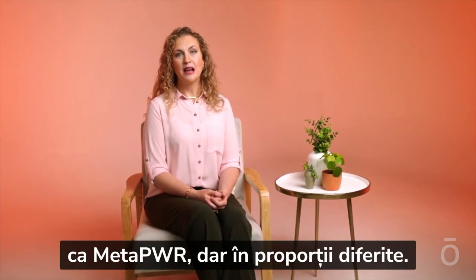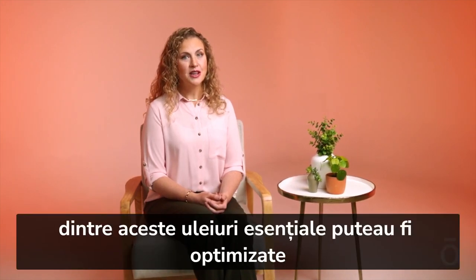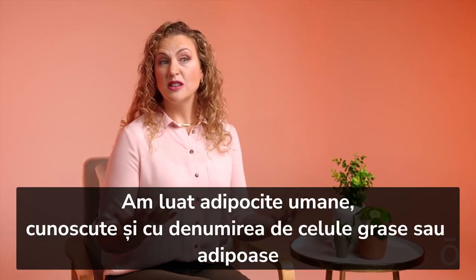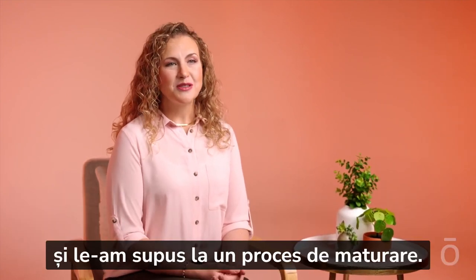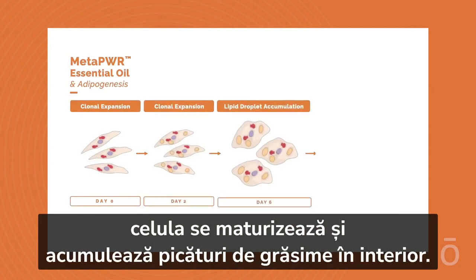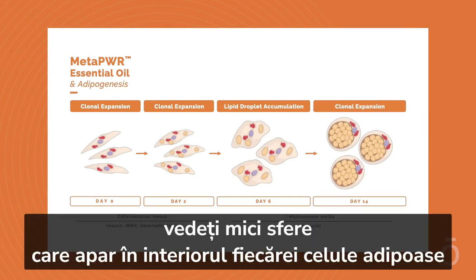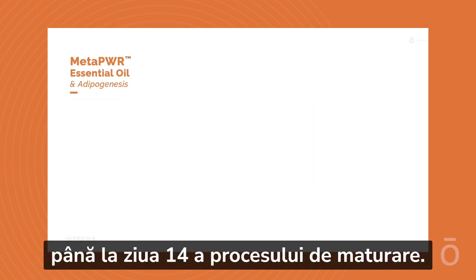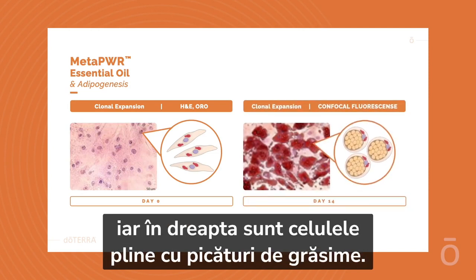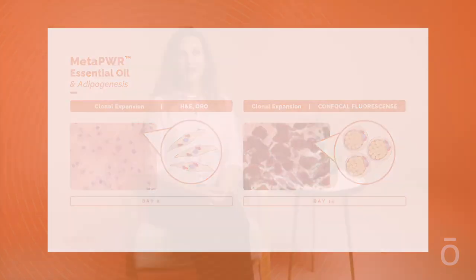Slim and Sassy contained the same essential oils as MetaPower but in different ratios. We wanted to know if the ratios could be optimized for even better metabolic performance. We took human adipocytes — also known as adipose fat cells — and put them through a maturation process. As you expose a fat cell to different stimuli, the cell will mature and accumulate fat droplets inside it. In this image you'll see little balls appearing inside each fat cell by day 14 of the maturation process. On the left are immature cells, mostly flat and empty of fat, and on the right are cells full of fat droplets — much larger than the flat immature fat cells.